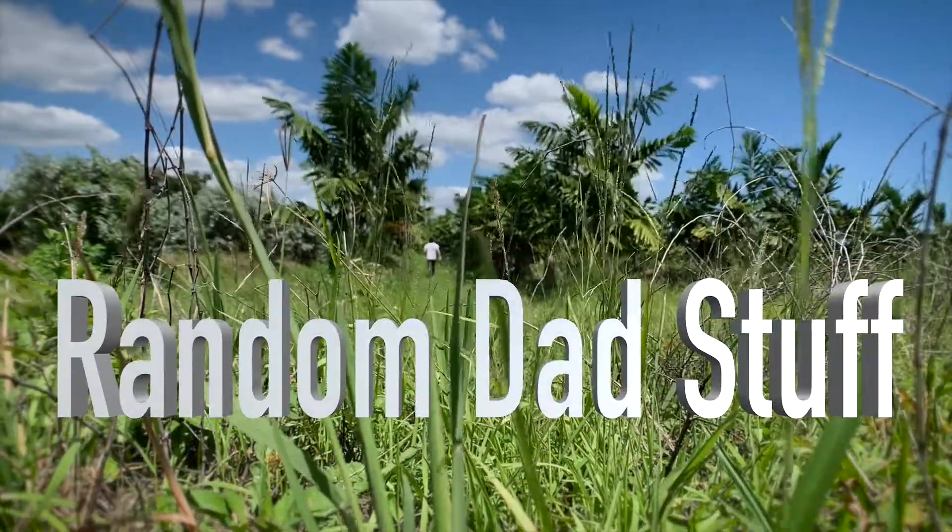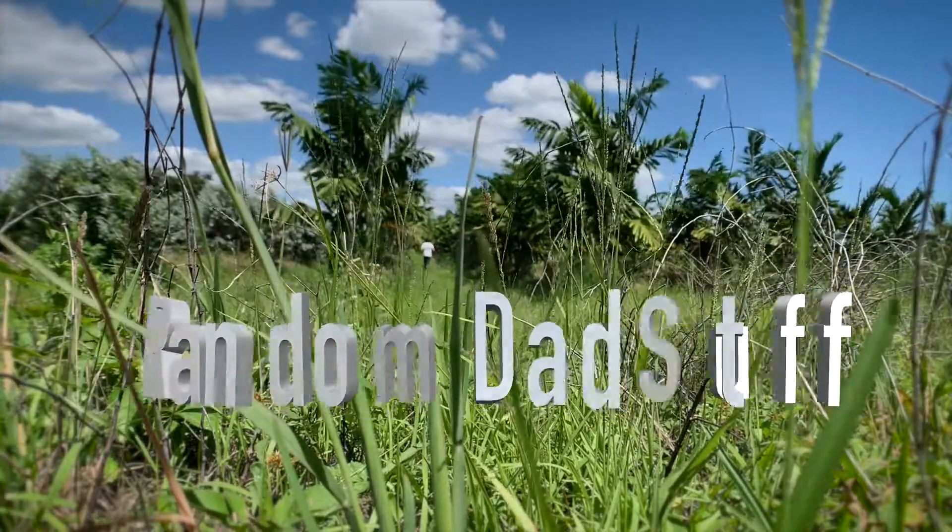Random dad stuff. Yeah! Well, once again, I found myself in the midst of a bunch of palm trees. It's a palm tree nursery. I don't know what I'm doing here, but it looked fun.